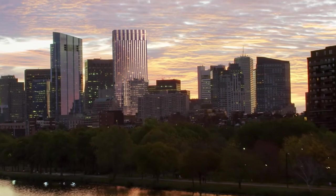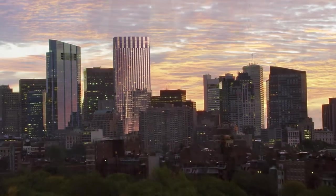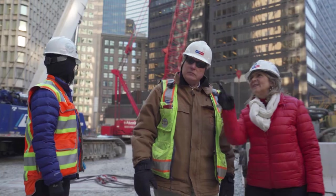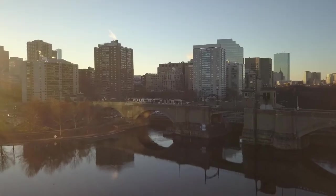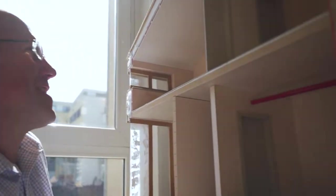When we set out to build something, we make sure it stands for something, that it's a catalyst for ongoing transformation and a model of sustainability for the future. And if you're building that project right in the heart of one of the world's great innovation cities, you certainly don't take the obvious route.